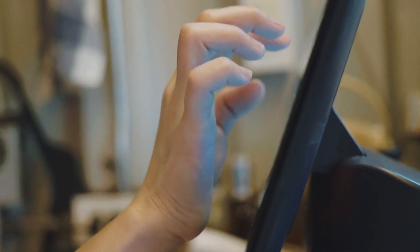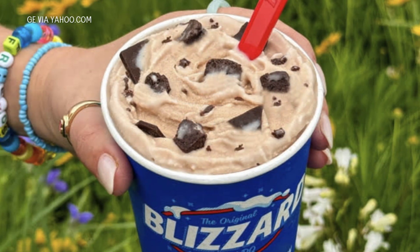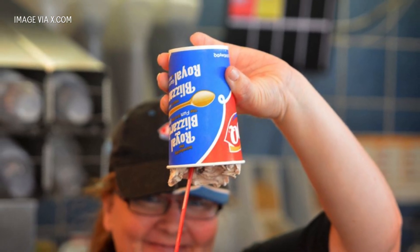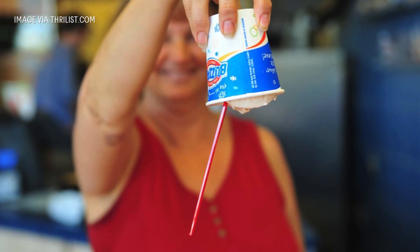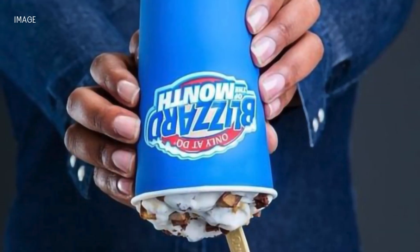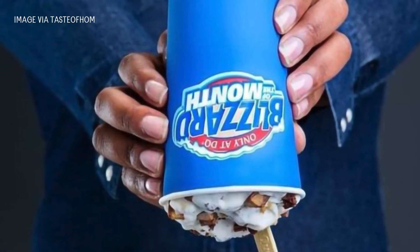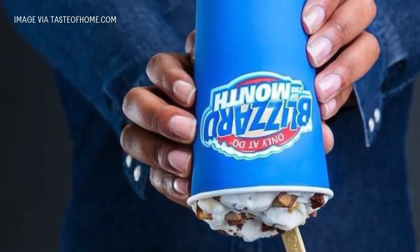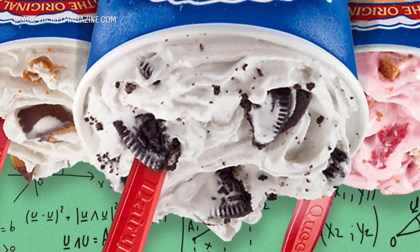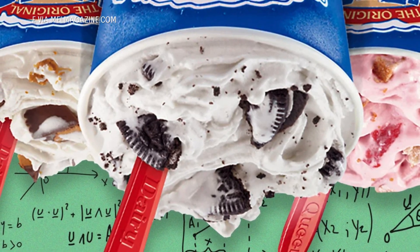Imagine this. You step up to the counter at Dairy Queen, order your favorite blizzard, and just as the employee hands it over, they flip it upside down. Not a single drop spills. No mess. No catastrophe. Just a frozen treat holding its ground against the relentless pull of gravity. But have you ever wondered how this oddly satisfying tradition began?